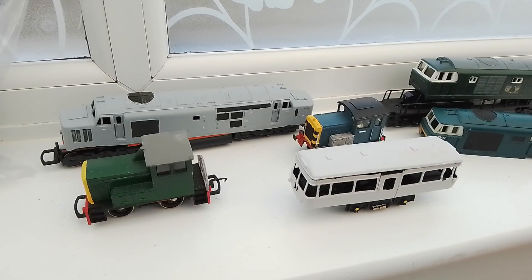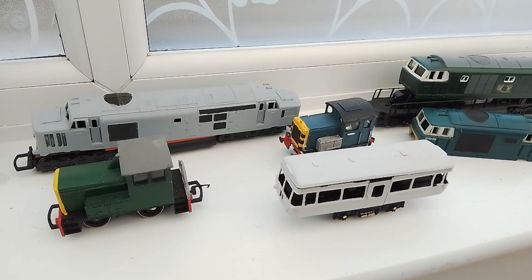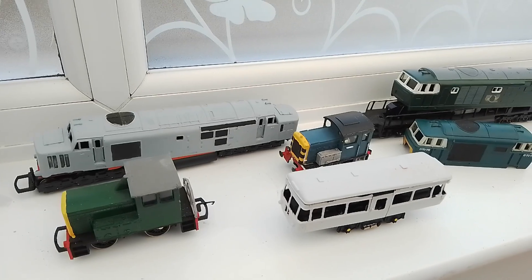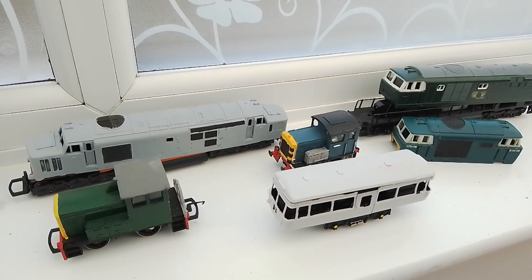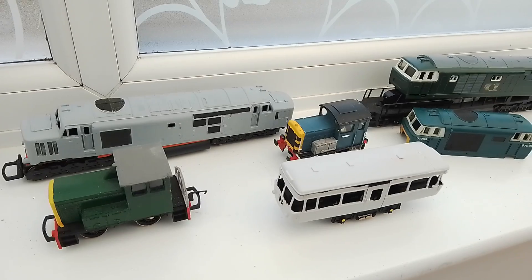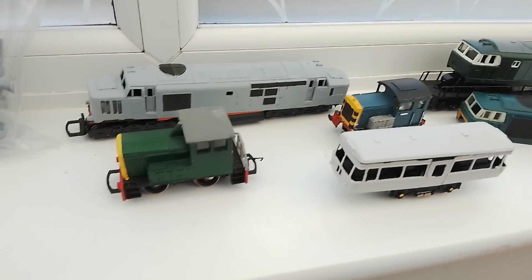I've got these on the windowsill because there's a bit more light here than on my bench. This is my rather extensive list of freelance projects I'm working on at the moment. I am trying to finish one project at a time, but I've got quite a short attention span and I find it much better to work on a project while I'm keen on it, put it down, work on something else, and then come back. I find I can keep my interest and motivation going like that.